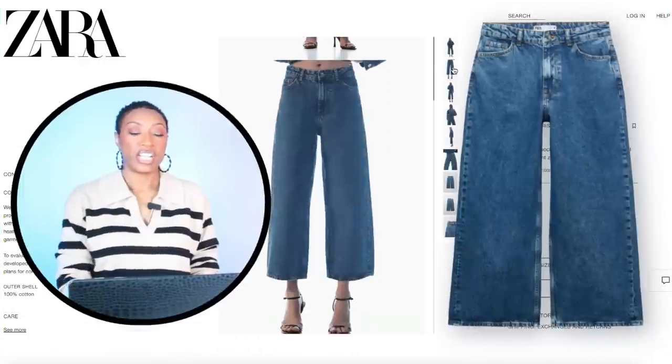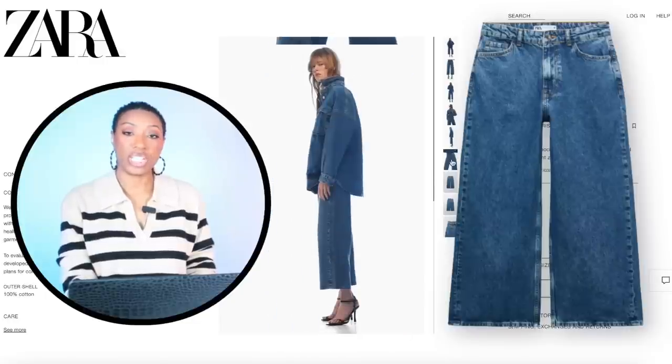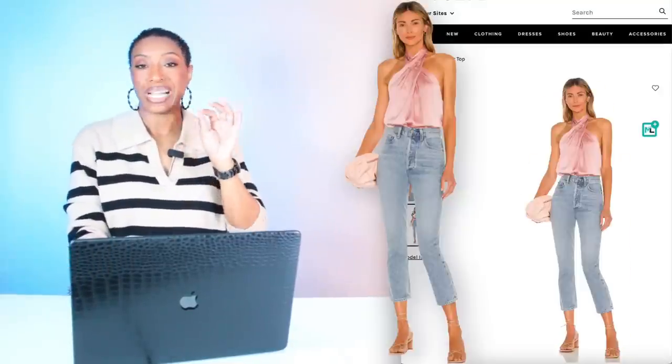We're going to go over to Zara and check out these culottes because they have them. These are called the High-Rise Wide Leg Jeans, they're $46. We love these — they come in size 0, go up to size 10.